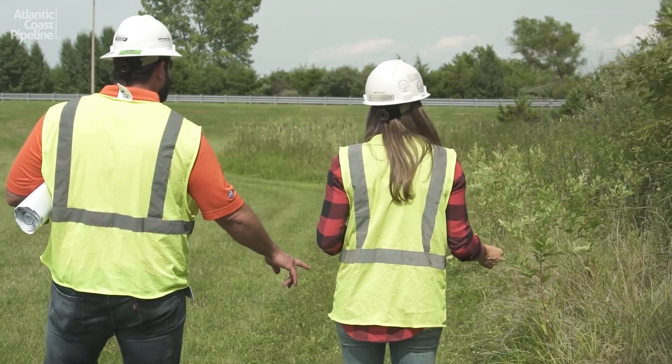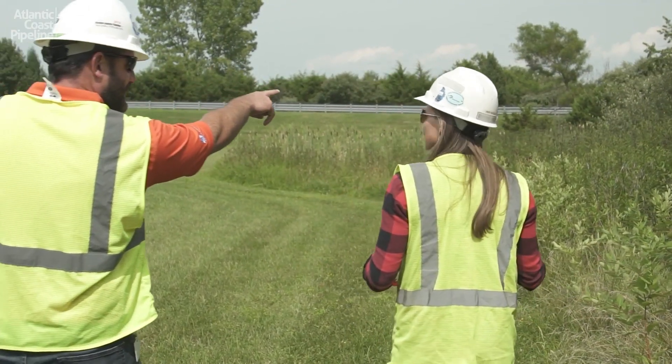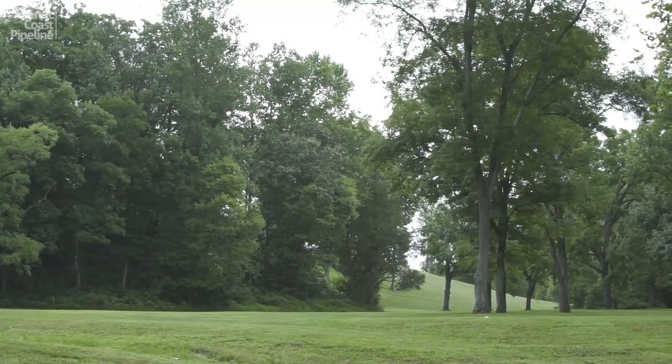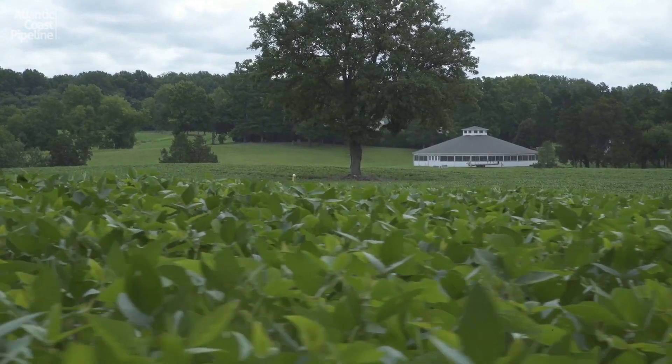We are committed to building the Atlantic Coast Pipeline safely and responsibly, in a way that is protective of our environment with the strongest focus on quality and respect for the communities we serve.